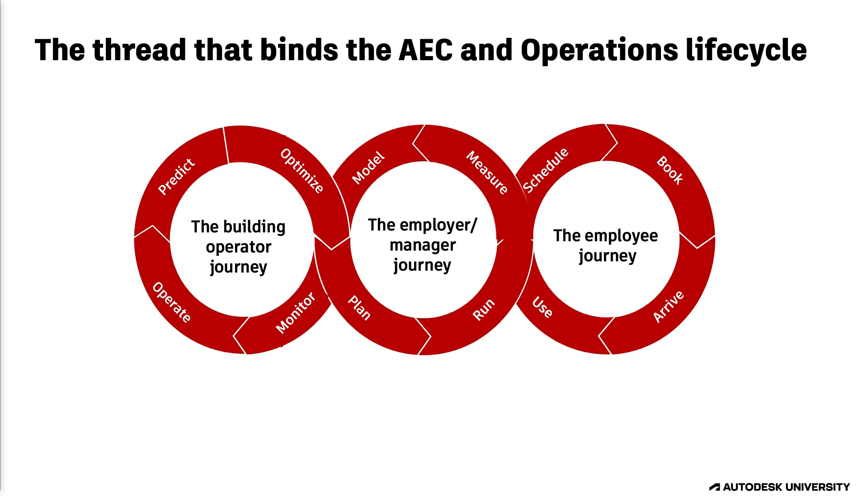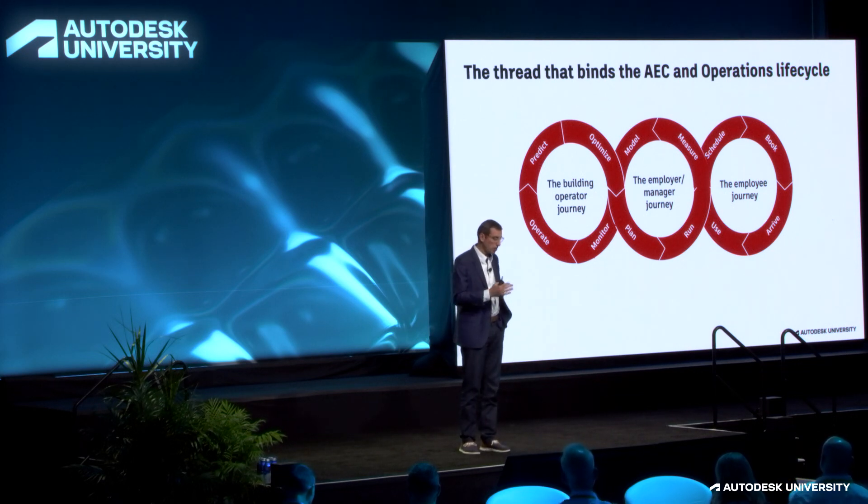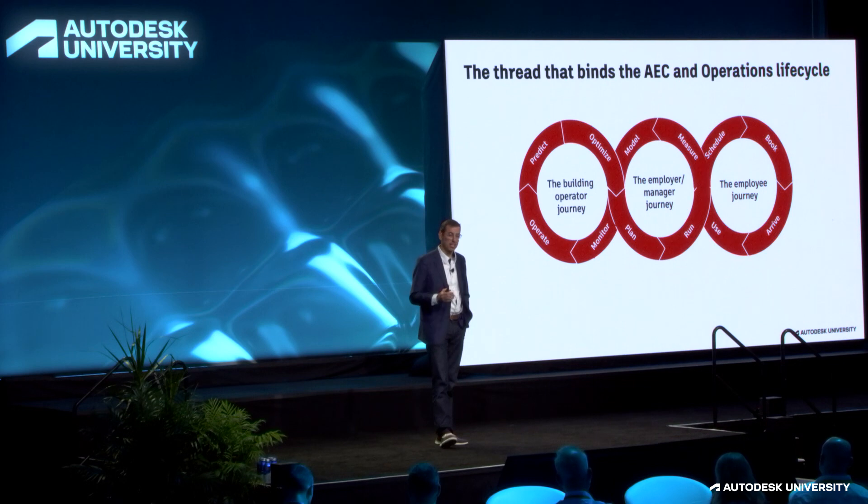So these were three different industries and different use cases, but there was a common theme. To summarize, these organizations all created tremendous value by closing the loop and building a continuous feedback process between architecture, engineering, construction, and operations — which led to smoother transitions, better design, more efficient operations, reduced costs, and a higher quality experience for their occupants. Let's turn that ribbon cutting event into a thread that binds the AEC and operations workflows together.